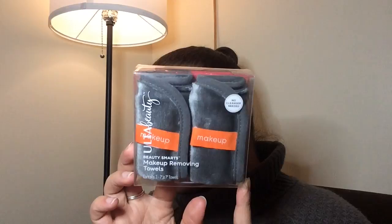First, we're starting with the makeup tools. The first thing I got that I wanted to try out — I've seen a couple of people test different types of this tool, but I wanted to see for myself — is the Ulta Beauty brand Beauty Smarts makeup-removing towels. It says no cleanser needed, machine wash before use — saturate the cloth in warm water and rub it over your eyes and face. You can use it multiple times since you can wash it rather than throwing away a wipe or cotton pad. You get two of them, so I'm going to try that out.